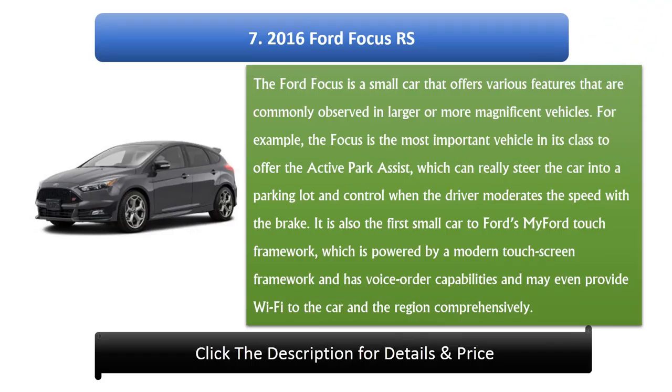Number 7: 2016 Ford Focus RS. The Ford Focus is a small car that offers various features commonly found in larger vehicles. For example, it is the first vehicle in its class to offer active park assist, which can steer the car into a parking spot and control braking speed. It is also the first small car to feature Ford's MyFord Touch framework, powered by a touchscreen with voice command capabilities and available Wi-Fi connectivity.